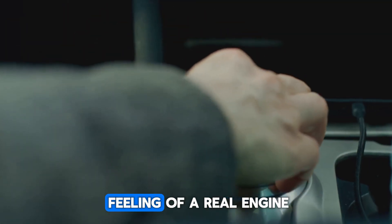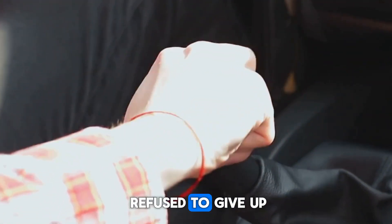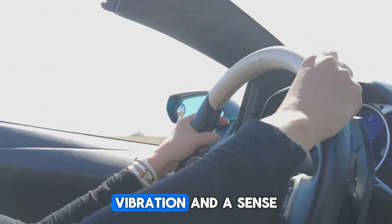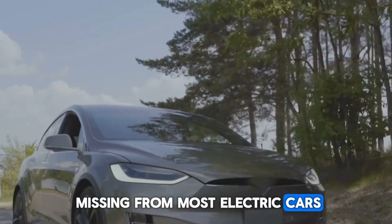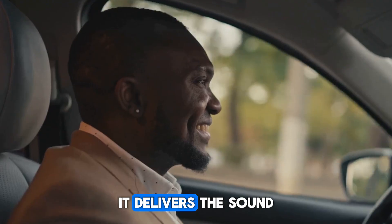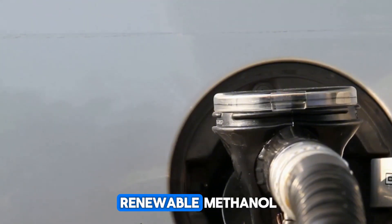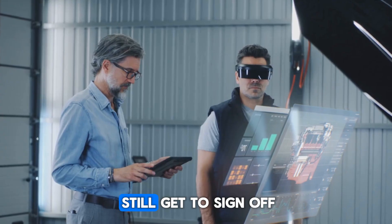Many still crave the feeling of a real engine. Slash Gears' year-long series on drivers who refused to give up manual gearboxes broke traffic records. People kept coming back to the same reasons: sound, vibration, and a sense of control. They said that's what's missing from most electric cars. Koenigsegg's light-speed engine speaks to that crowd — it delivers the sound and feel of combustion without the climate guilt, cutting carbon emissions close to zero when it runs on renewable methanol. Drivers still get the thrill, while regulators still get to sign off.